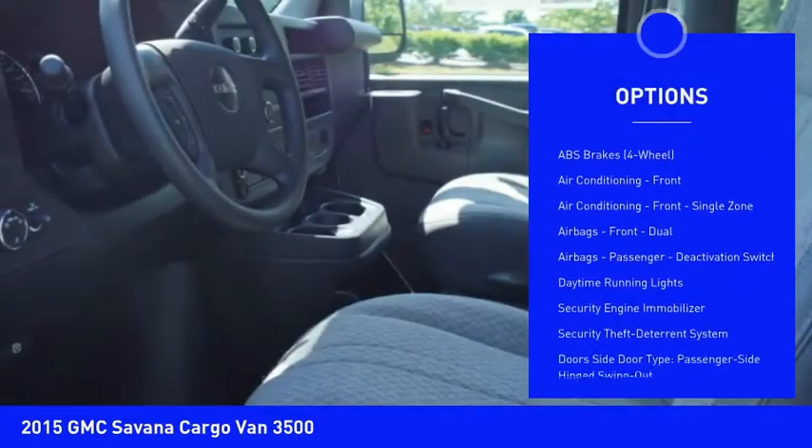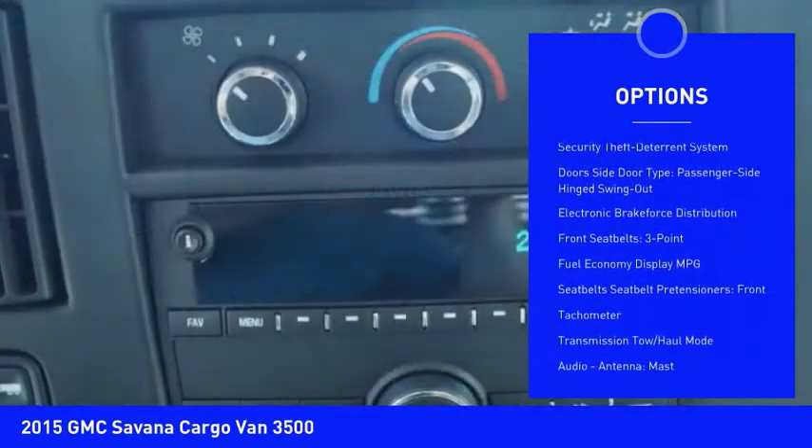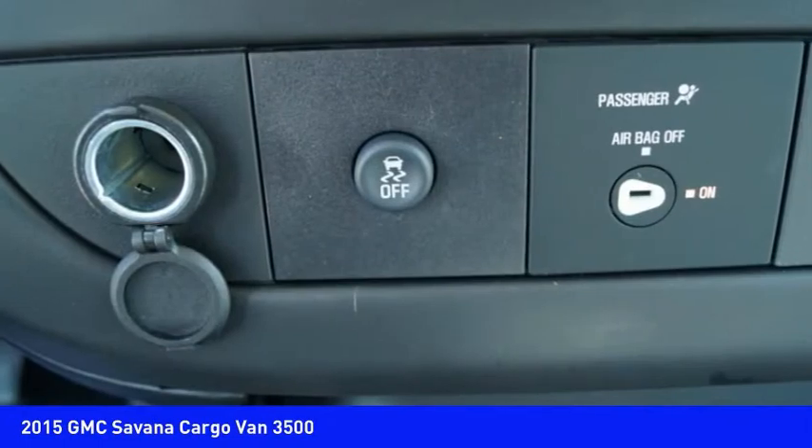Power steering, power door locks, power brakes, trip odometer, power windows, electronic brake force distribution, daytime running lights, tachometer, rear step bumper.